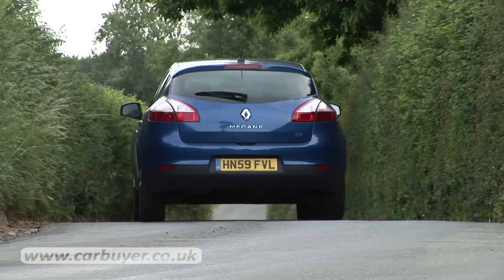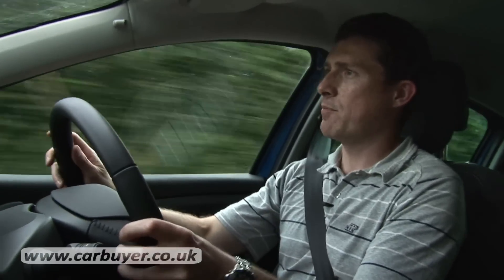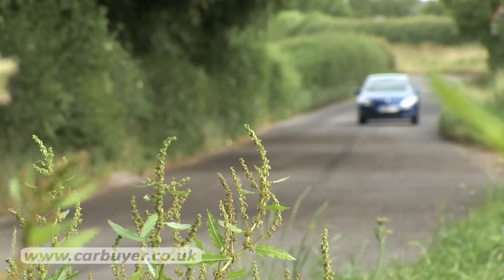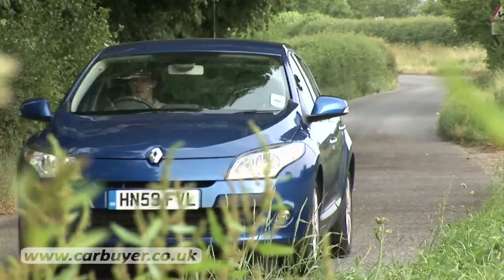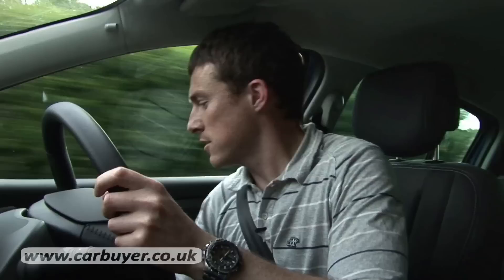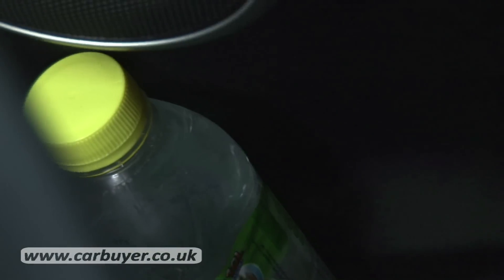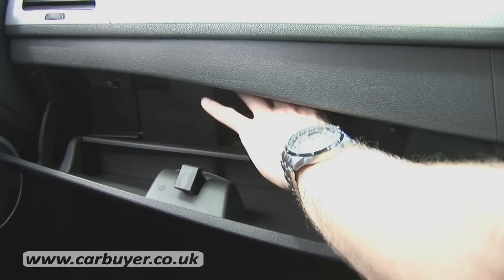Not everything about this Renault is good — it does have some bad points. There's a little bit of wind whistle off the windscreen at motorway speeds which can be annoying. There's also not many useful cubby spaces — there's only one cup holder and it's in an awkward space. If you put your drink in the side door bin, the shape means it can topple over when you accelerate. And the glove box looks massive on the outside but is actually rather tiny.